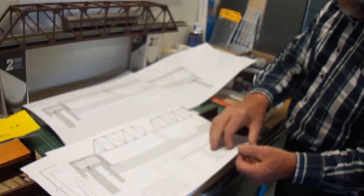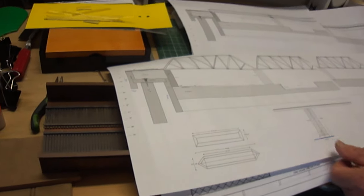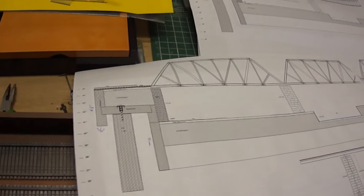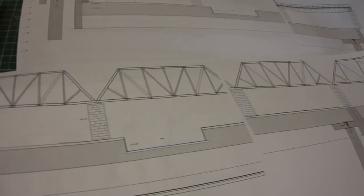I recognize that span — with the three short truss bridges and the long one, starting on the Ottawa River.